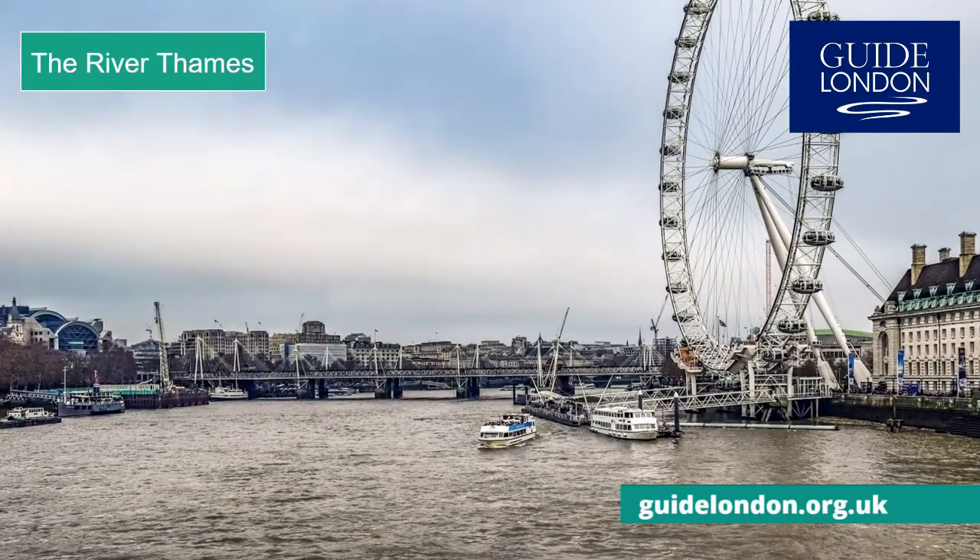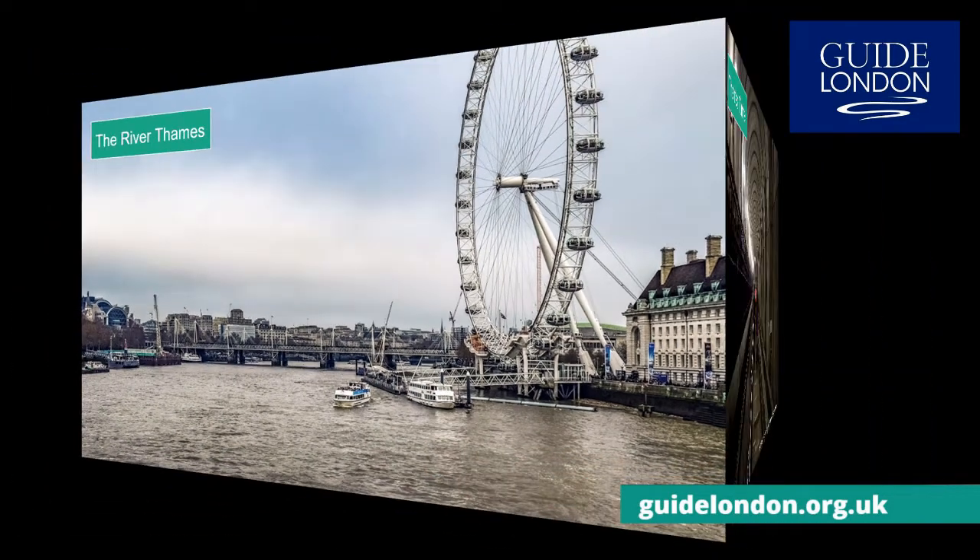Our next T is the Thames, the river which has shaped London ever since the Romans arrived 2,000 years ago. The river flows west to east from its source in the Cotswold Hills to the North Sea. Over 200 bridges cross the Thames and 17 tunnels go underneath, including the Thames Tunnel, the world's first tunnel under a navigable river.